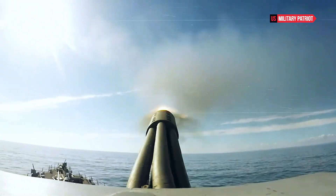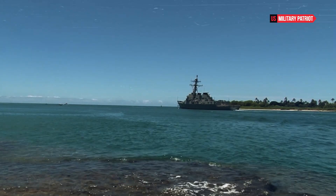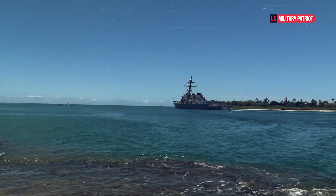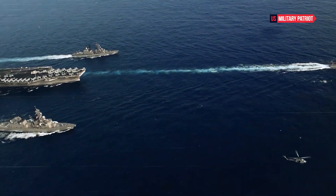The USS Ross has also been involved in regional security operations, contributing to stability and demonstrating U.S. commitment to its allies. Whether patrolling critical waterways, conducting freedom of navigation operations, or engaging in cooperative exercises, the USS Ross has been an important asset in maintaining maritime security.